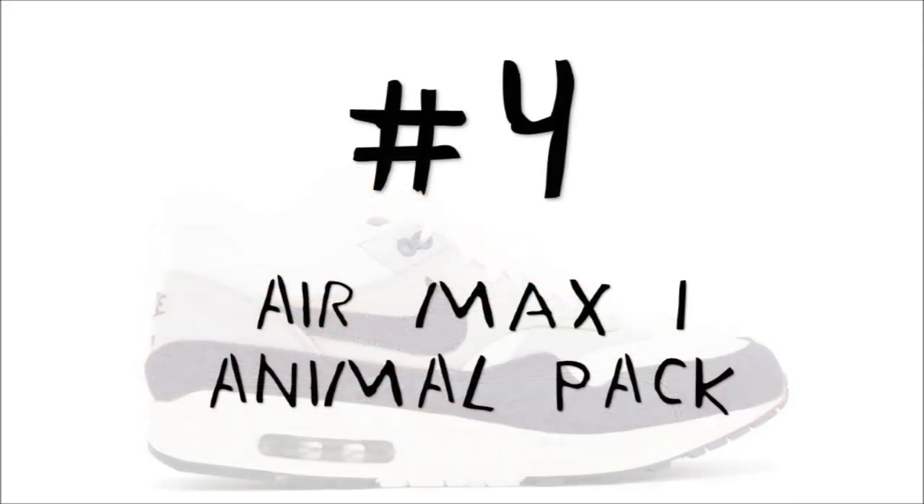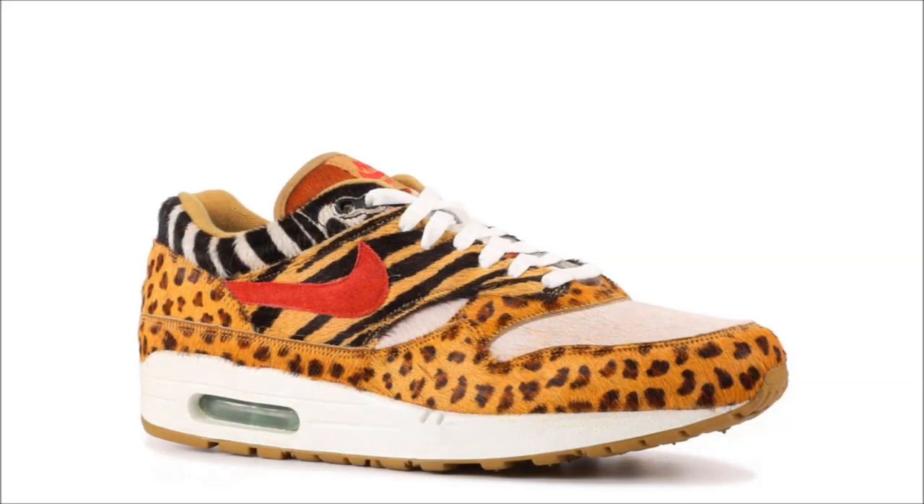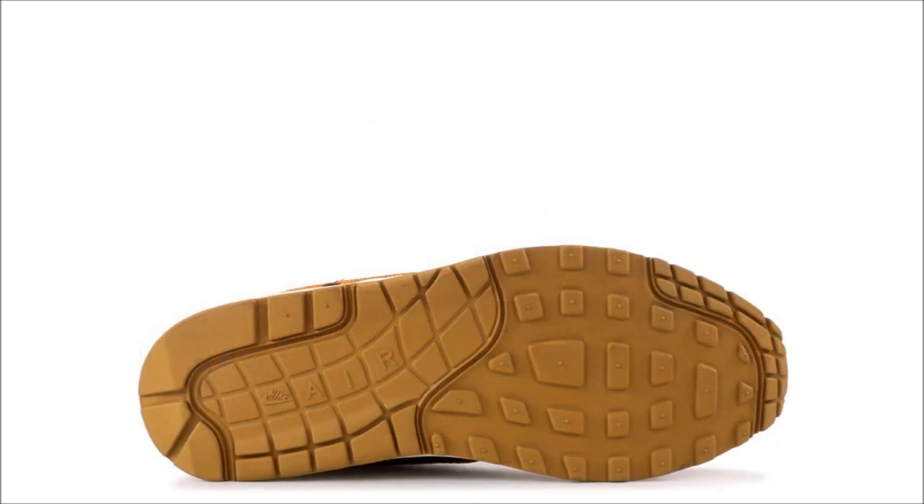On to number four. Don't get this pair confused with the Atmos animal pack — what we have up on screen is a collaboration between Supreme and Nike: the Air Max 1 Supreme Animal Pack. The pair features different animal prints throughout the shoe's upper, including normal tiger, white tiger, cheetah, and zebra. The pair released in 2006 and pairs today start at $2,375.